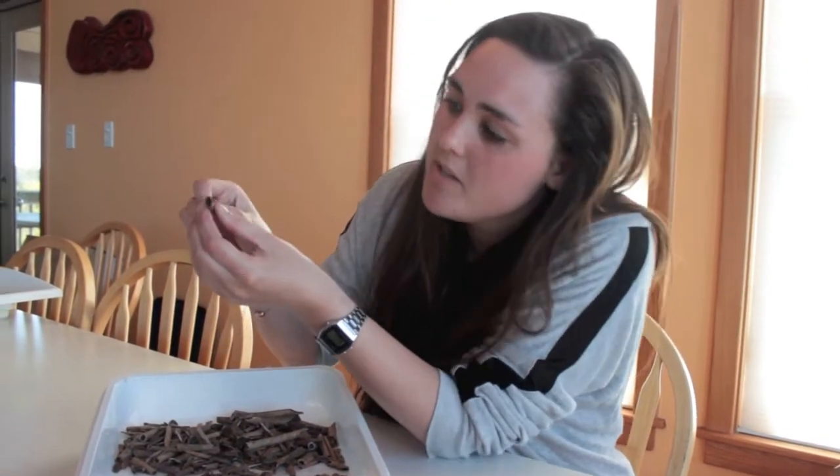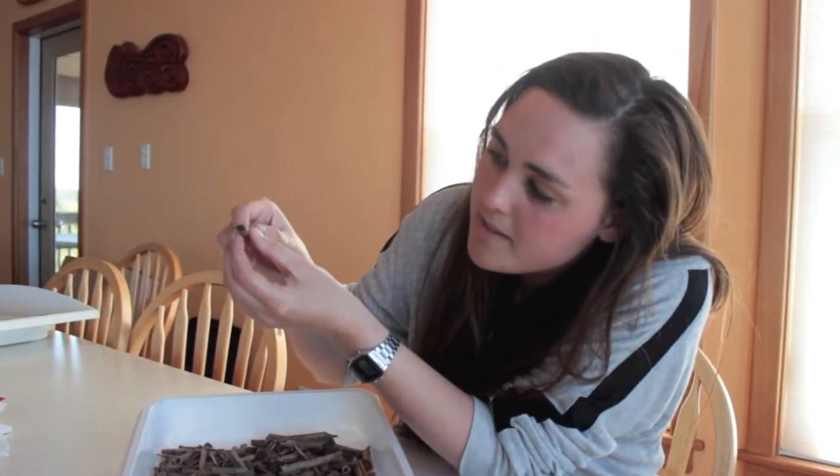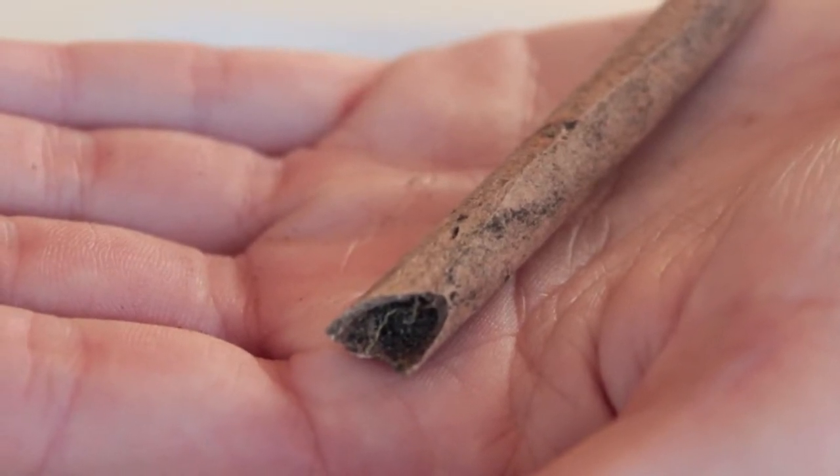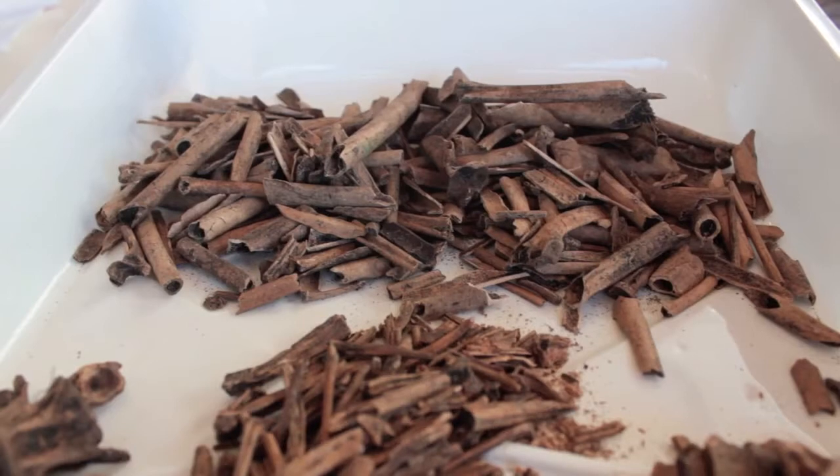You can tell they're bird bone because they're very very hollow inside. They look a bit like a drinking straw and very light, because obviously they had to stay up in the air.